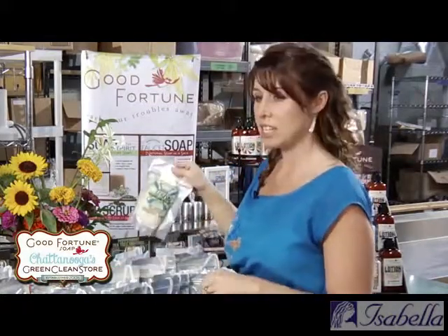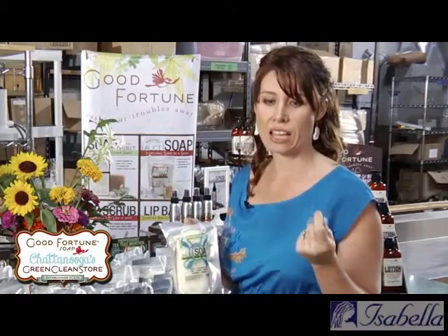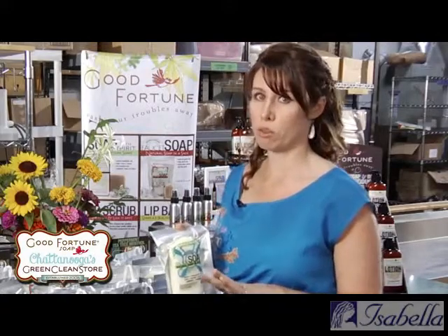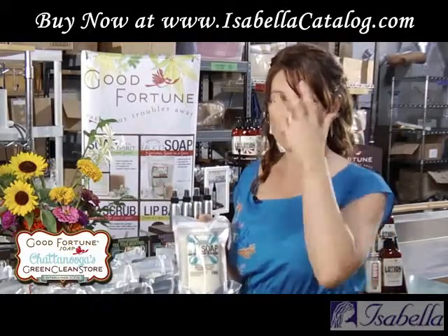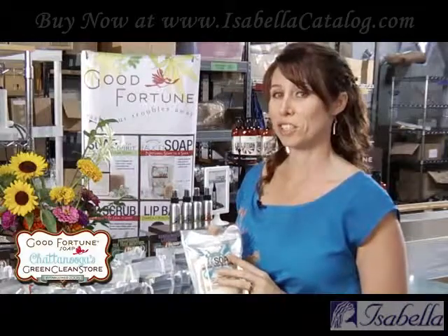The peppermint tea tree is really bold — it'll wake you up. It's very good for back acne, eczema, and poison ivy. It's pretty strong, but it's our number one bestseller. The sandalwood lavender is very manly and musky, definitely more of a true lavender, and it's another bestseller for sure.